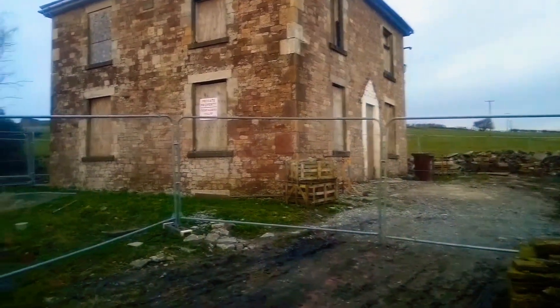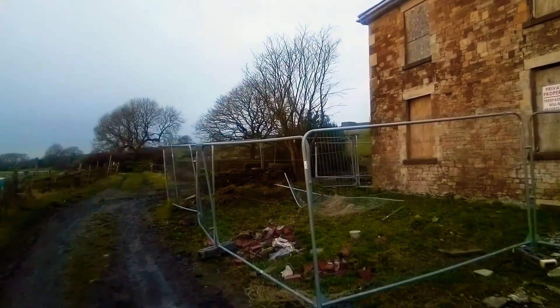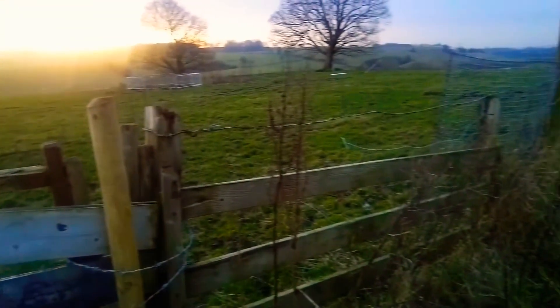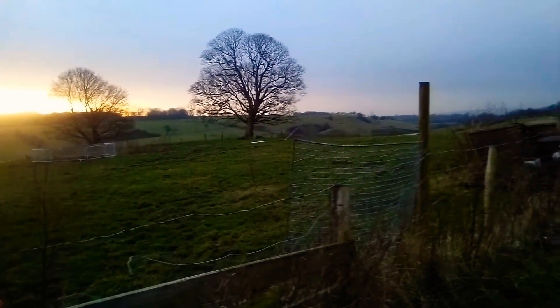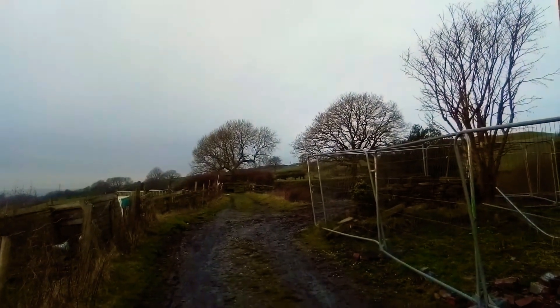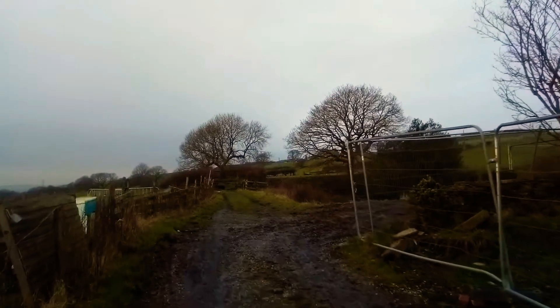And at the top there's a farmhouse. I thought this house was abandoned but someone's obviously bought it. That's where all the excavations are in the field in the distance. So we're going to walk up towards — well, we're going up higher basically.